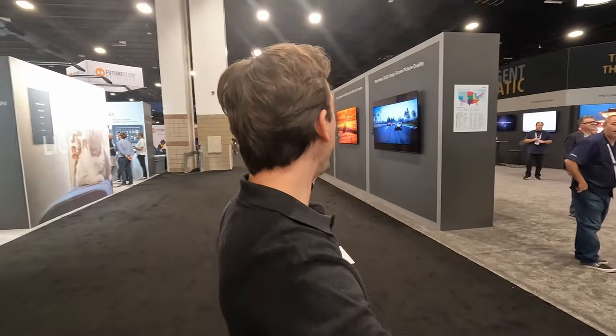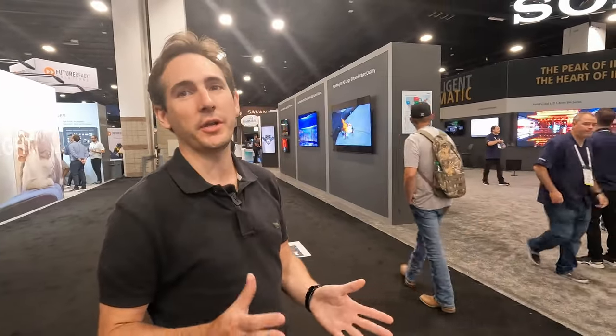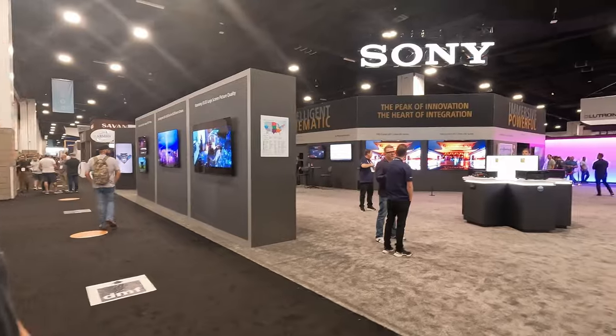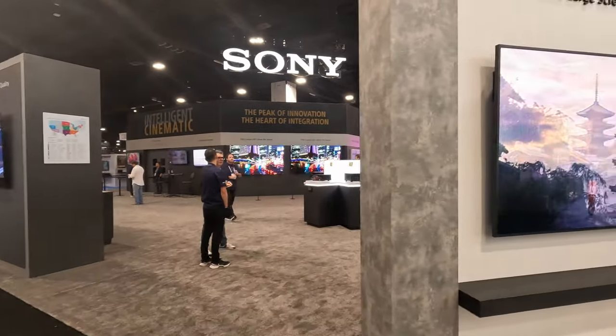Behind us you can see Creston, planar, Sony's over here. Aaron's going to take the lead and we're just going to show you around a few of the stands. Here's the massive Sony booth. Sony is very prominent in the industry — not just with displays and AVRs but in the filmmaking process as well. This is an exciting booth.